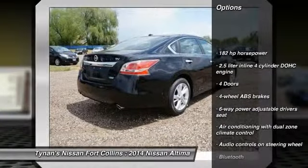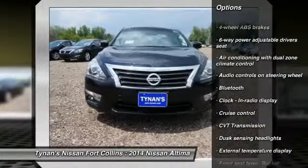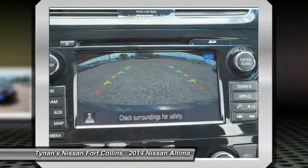Stability control, traction control, remote engine start, airbags, front-wheel drive, cruise control, Bluetooth, trip computer, passenger airbag, power windows.